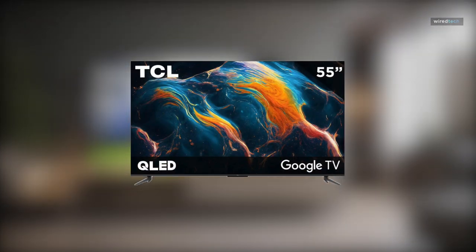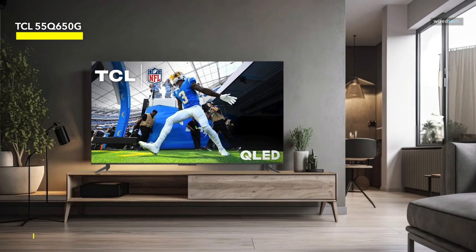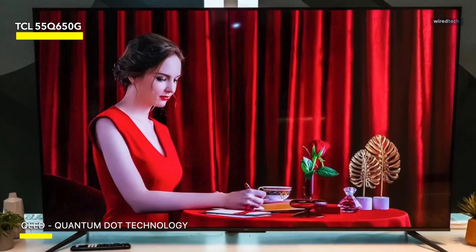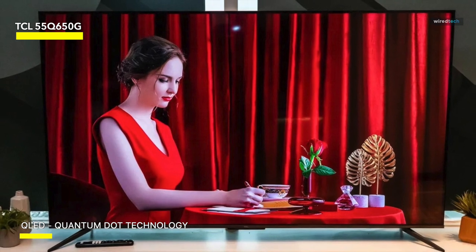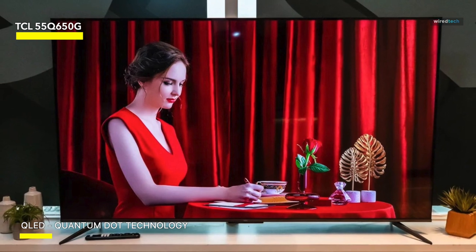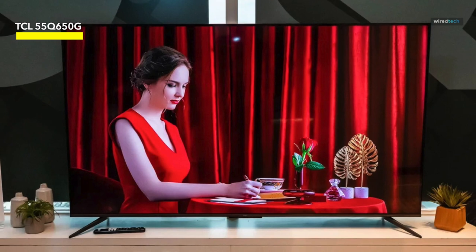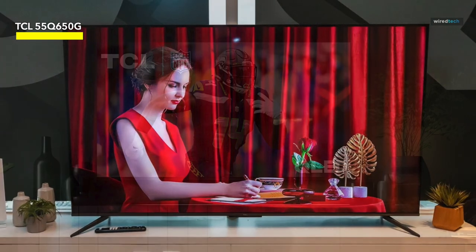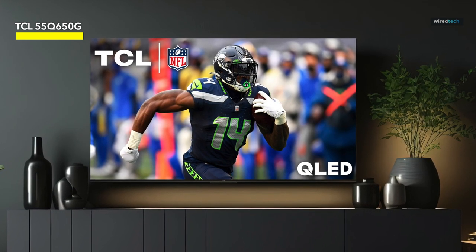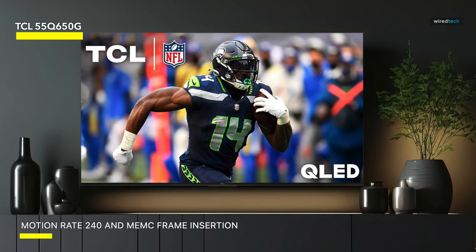TCL 55-inch Q6 QLED 4K Smart TV with Google (55Q6, 2023 model). A cutting-edge entertainment hub that combines stunning visuals with smart features for an immersive viewing experience. This sleek and slim 55-inch TV boasts a quantum dot display that delivers vibrant, true-to-life colors and crisp details in 4K resolution. With Dolby Vision, HDR Pro Plus, and Game Accelerator enhanced gaming, you'll enjoy breathtaking picture quality whether you're watching movies, playing games, or streaming your favorite content.